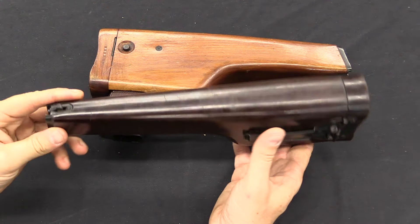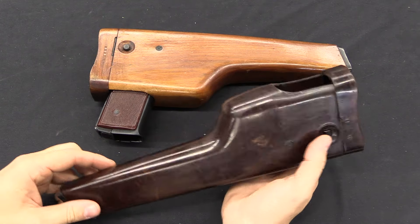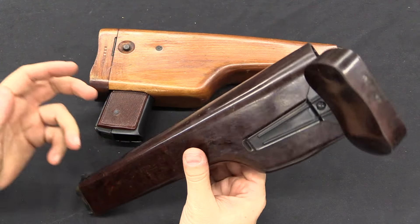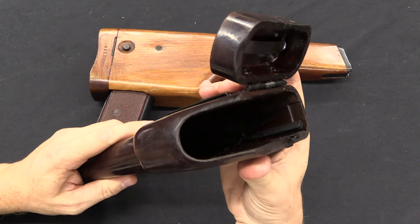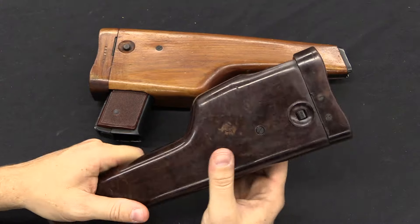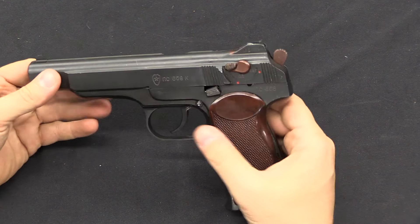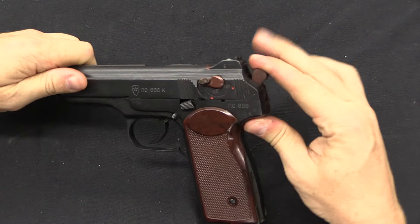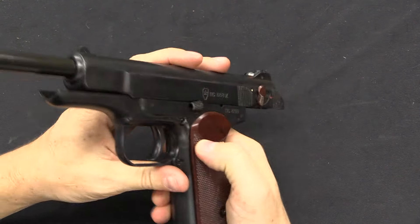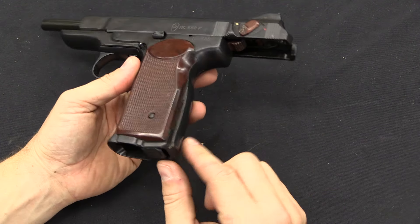There are two different versions of stocks: wooden ones and also a phenolic resin type — the same material AK mags were made of — and this is a really solid, durable-feeling stock. One of the big problems with stocked pistols is the stocks always feel fragile because they have to be hollow to hold the gun; this one is actually heavier than the wood stock and feels really sturdy. There's also a slide lock that locks open on an empty magazine or manually, plus a small lanyard loop — placed there rather than the butt so it doesn't interfere with the magazine release or stock attachment.